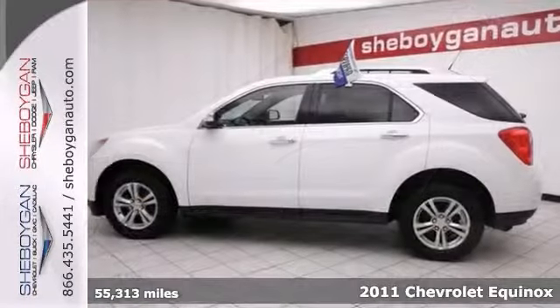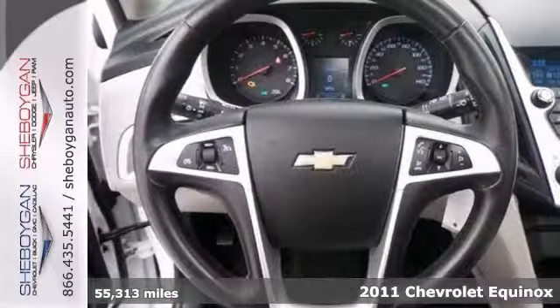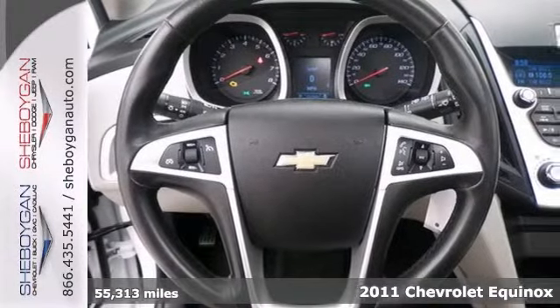Here's a 2011 Chevrolet Equinox. There's no better time than now to buy this rock-solid LTZ model, ready to do it all for you.